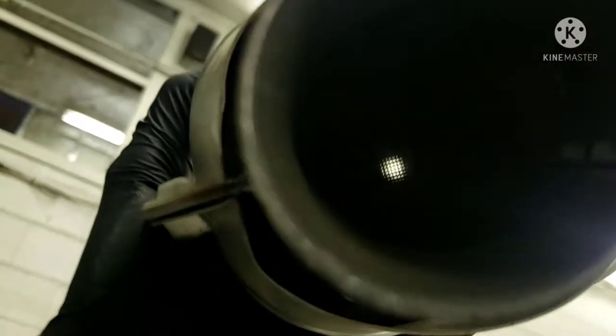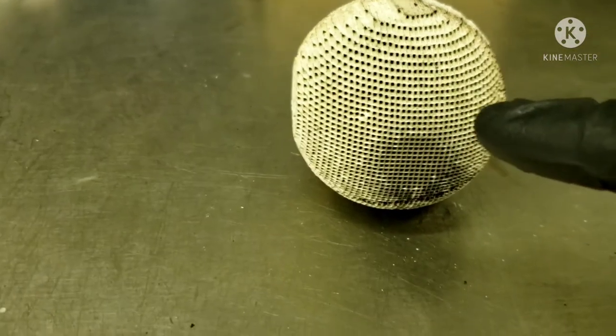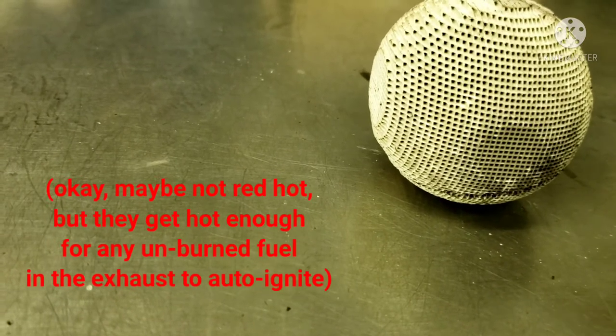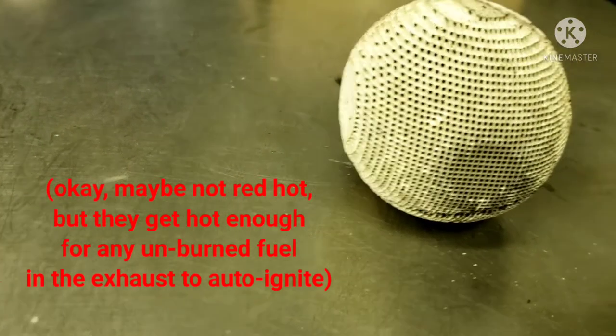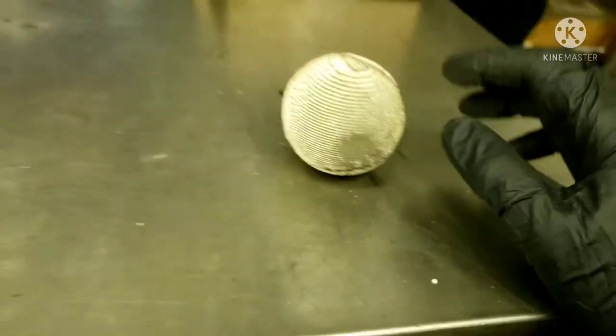What I have here is the inside of a catalytic converter — that's the material you see in there. As the exhaust gas passes through, these plates will glow red hot, hot enough to ignite any leftover fuel inside the exhaust. I'm going to demonstrate that.